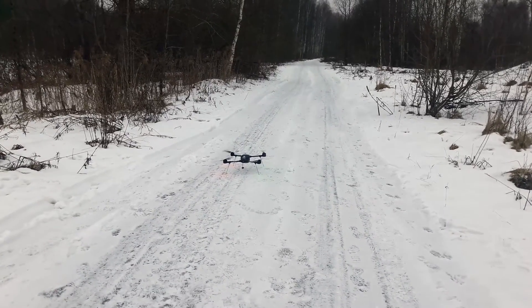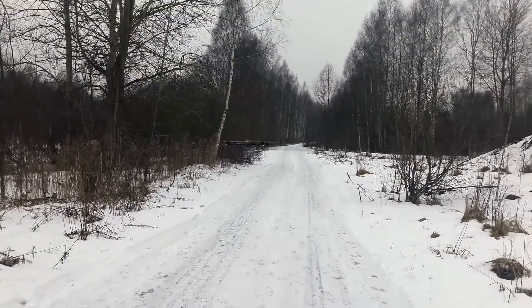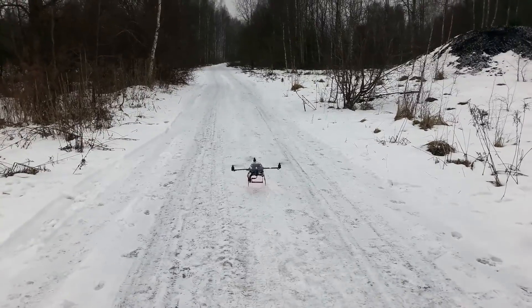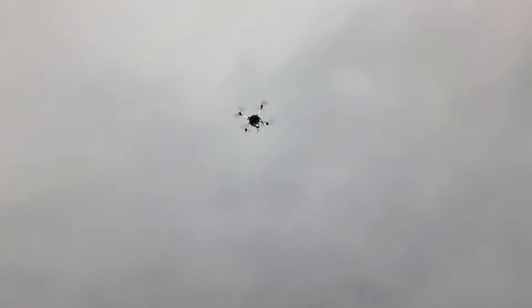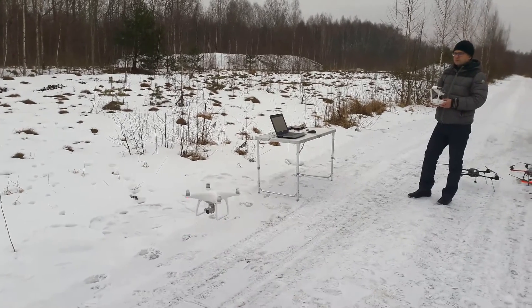Hi, Kristaps here from UGCS. This is the second video in a series of videos in which we compare autopilot precision. We prepared the photogrammetry route and flew multiple drones on this route to see how well they compare to each other. In this video we will look at how precisely the DJI NASA MV2 flew our mission.